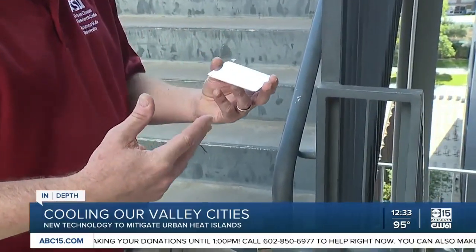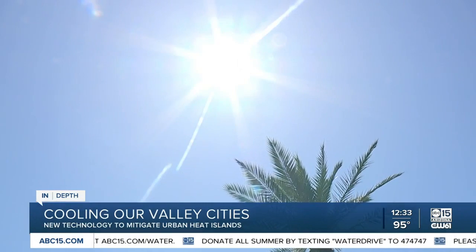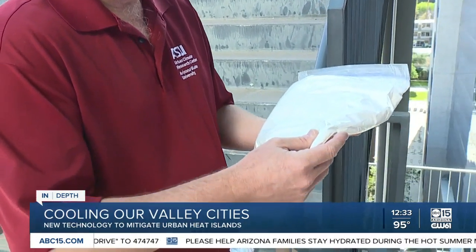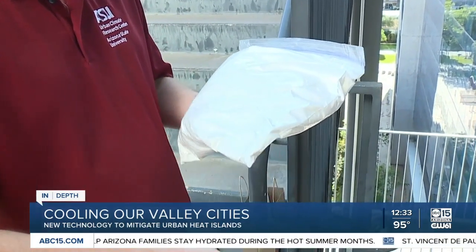It gives us one other strategy for cooling the city. David Saylor is the director of urban climate research at ASU. He says the Cool Seal can help reduce how much of the sun's energy is absorbed, but there's also new technology that could actually cool the surrounding air even further.